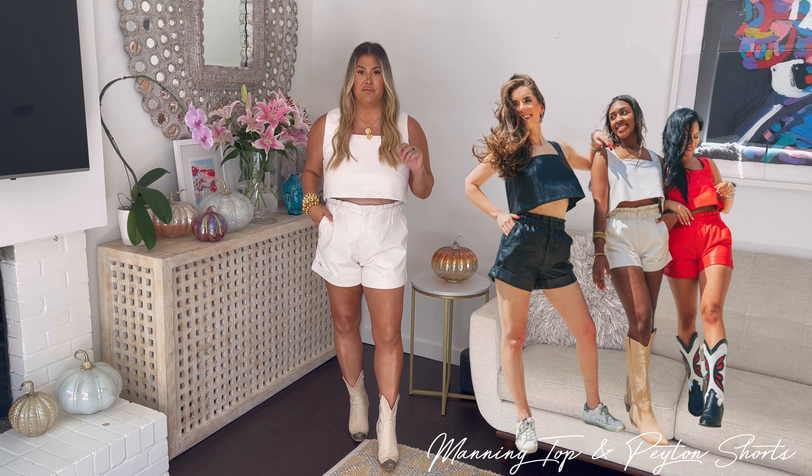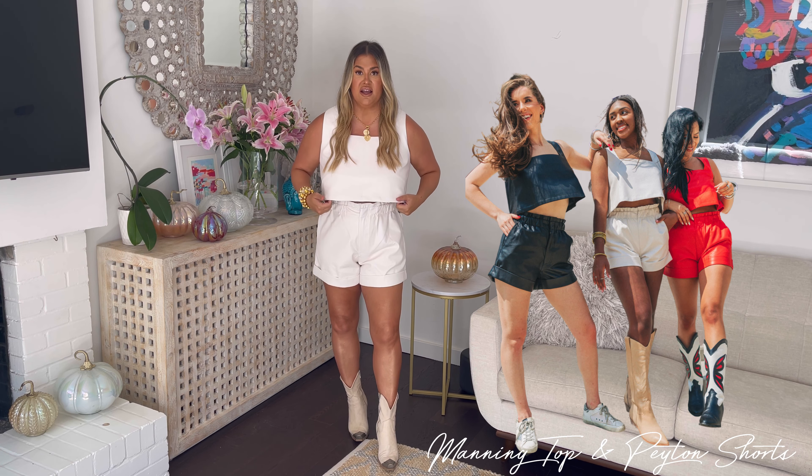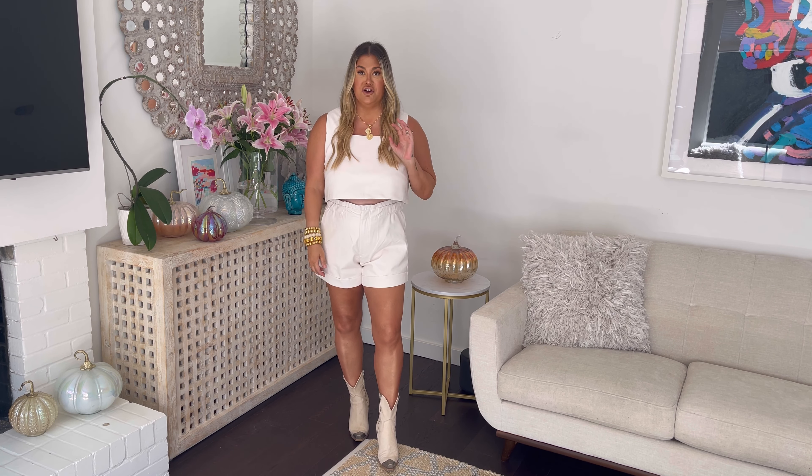The last look for the day is the Peyton Manning set. They are sold separately and it also comes in red and in black. These leather shorts are so comfortable — they have an elastic waistband — and this top has no zip but it fits really well too. This is just a great style neutral look that you can wear to any football stadium near you.